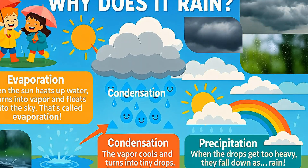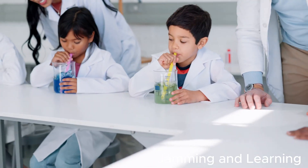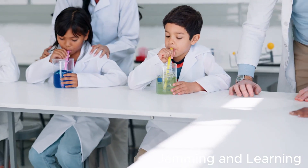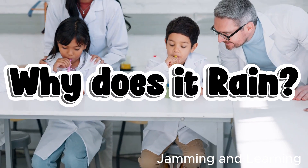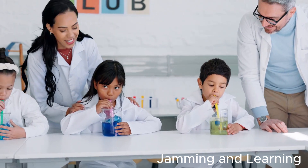Hey there, little scientists! Are you ready for an adventure into the world of weather? Today, we're going to explore one of nature's coolest mysteries. Why does it rain? Get your thinking caps on, because we're about to become rain detectives!